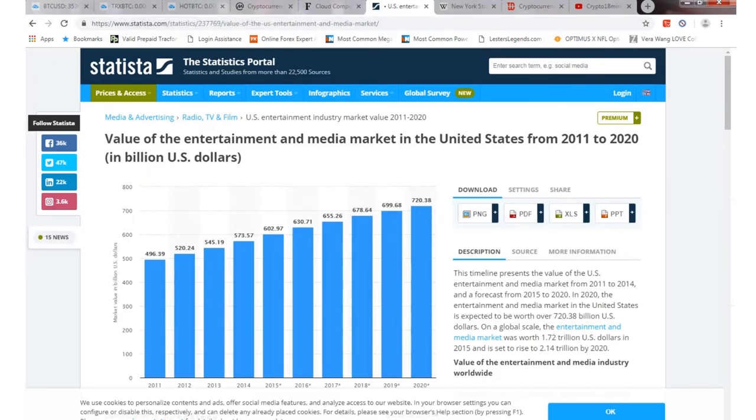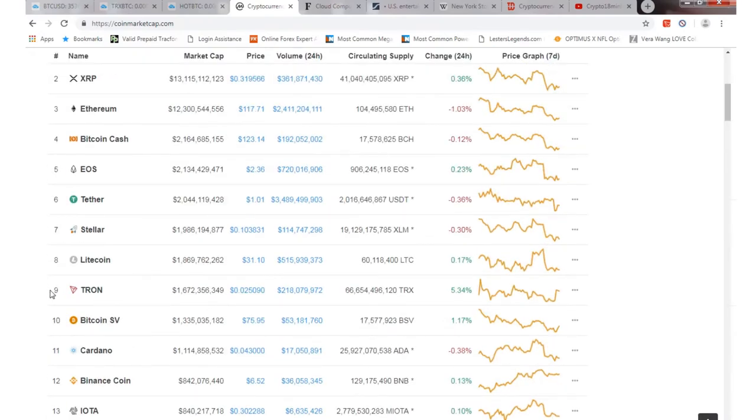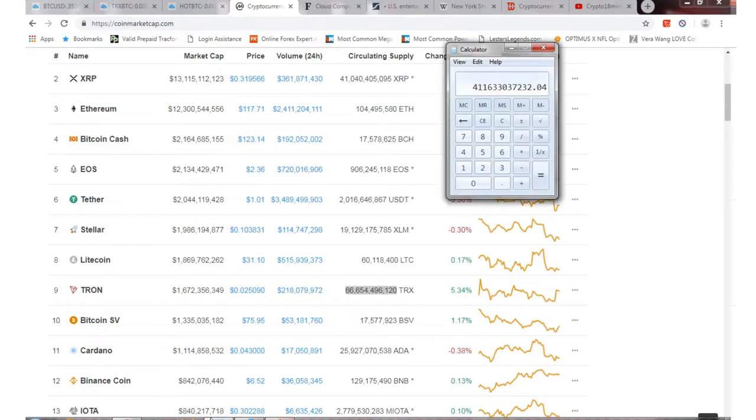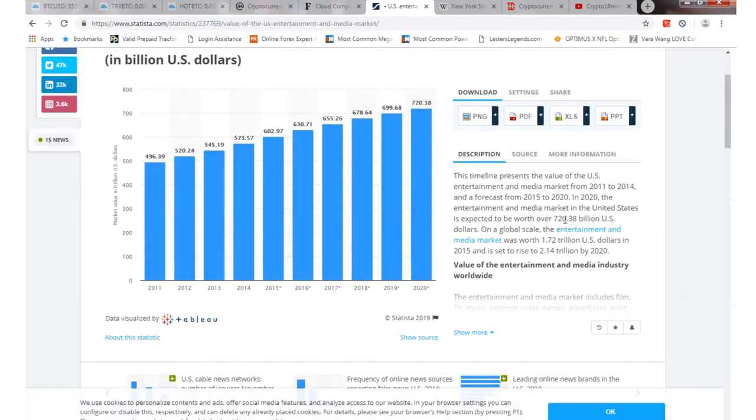So if we look at TRX now, the circulating supply is $666 billion. Because if you look at the entertainment business worldwide projection, in the United States alone it's going to be expected to be over $720 billion, but worldwide it's set to rise to $2.14 trillion by 2020. So this is the entertainment business — everything to do with entertainment, media, all that stuff.